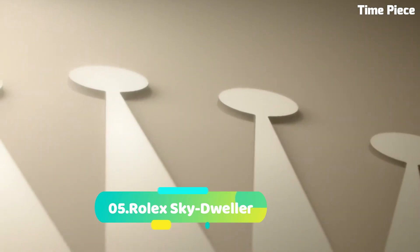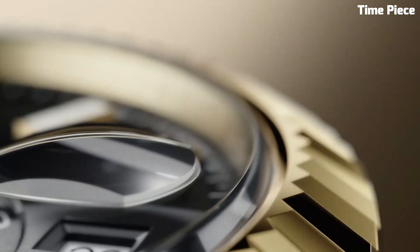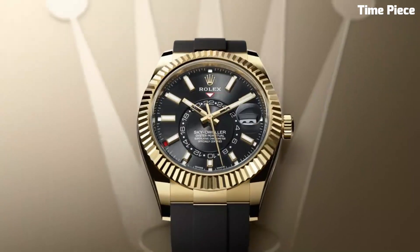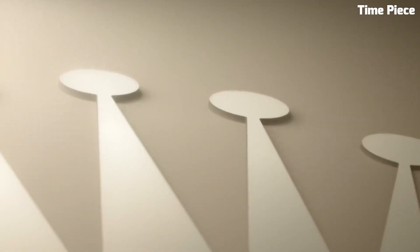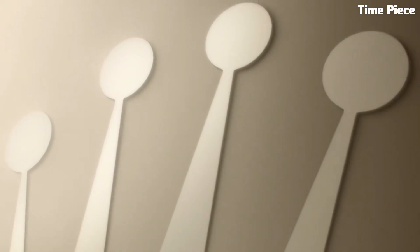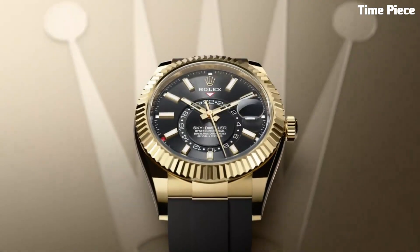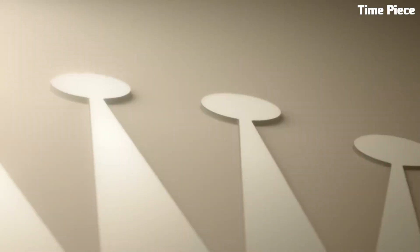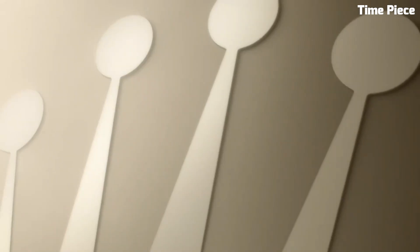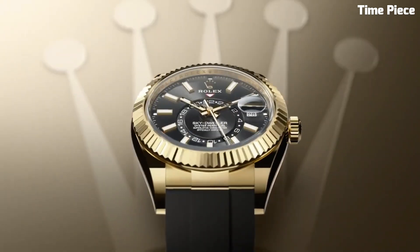Number 5: Rolex Sky-Dweller is a pinnacle of horological engineering and luxury, seamlessly blending sophistication with practicality. Impeccably crafted in precious metals like 18k gold, this timepiece radiates opulence. Its most distinctive feature is the ingenious annual calendar, discreetly indicating the month through apertures on the dial, while providing a date display at the traditional 3 o'clock position. The Sky-Dweller also boasts a dual time zone function, making it a perfect companion for globetrotters. Its rotating ring command bezel allows for straightforward adjustment of its various functions. Rolex's proprietary automatic movement, shielded within its oyster case, guarantees precision and reliability, embodying the fusion of luxury and functionality.